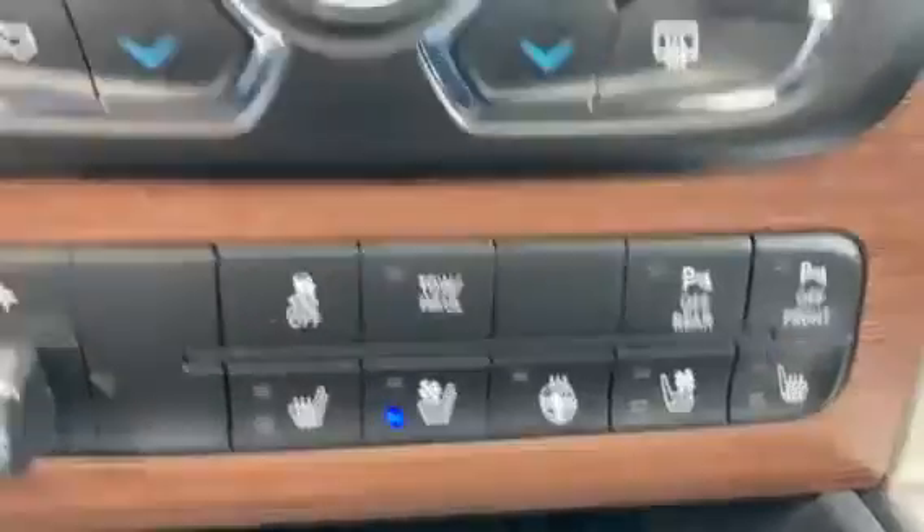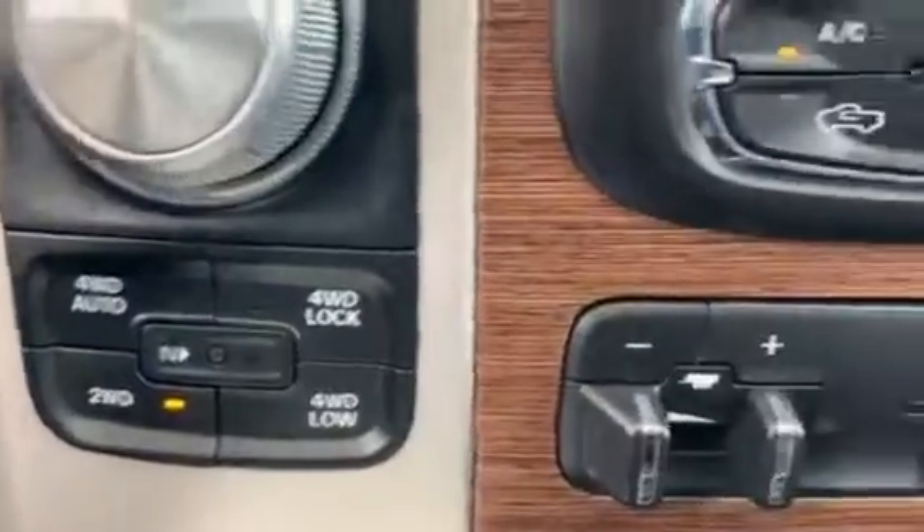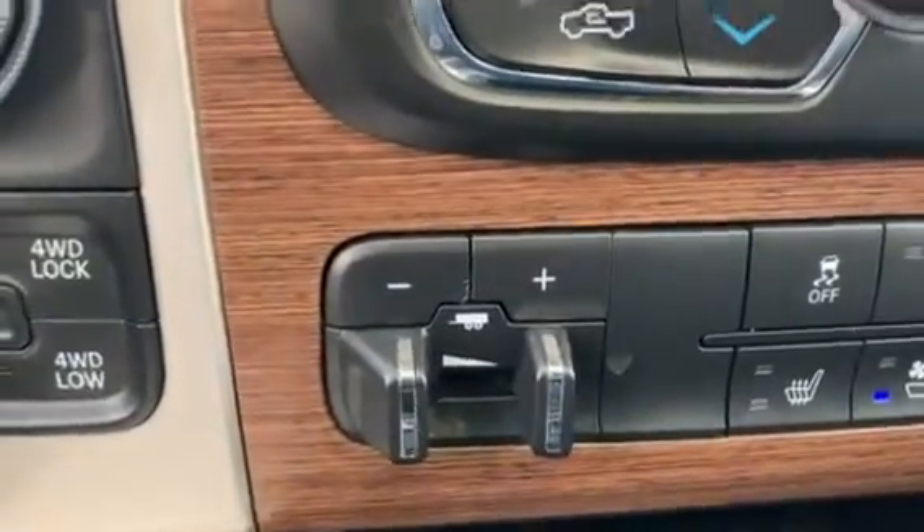Down here you have a four-wheel drive system, trailer brake controller, and a large center console. It also has a CD player right there.